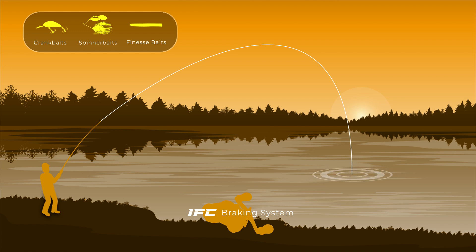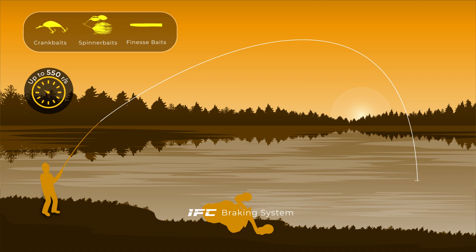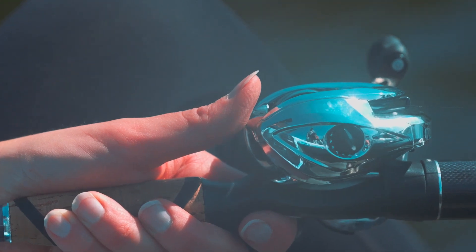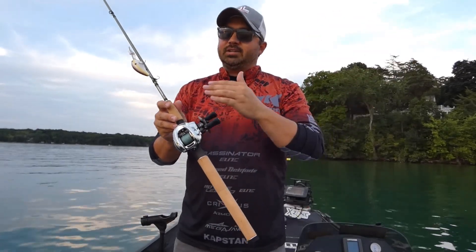During the forward cast, the momentum of the lure's weight effortlessly pulls the line off the spool, generating impressive speeds of 550 revolutions per second at its peak velocity. With iReel's precise control over spool rotation speed, anglers can achieve higher line velocity during the cast.